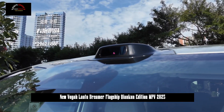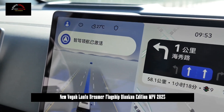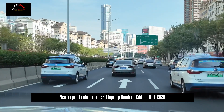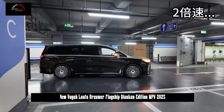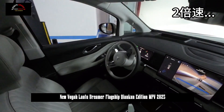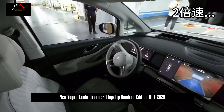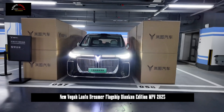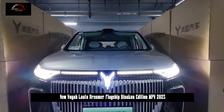The Huawei Chenkuen Intelligent Driving ADS 3.0 system is based on the GARD General Obstacle Recognition Network, making a significant improvement from simple obstacle recognition to deep understanding of driving scenarios. It can intelligently handle complex situations such as slopes, intersections, bicycles, and electric vehicles. It can drive without the need for high-precision maps, enabling nationwide driving wherever there are roads.